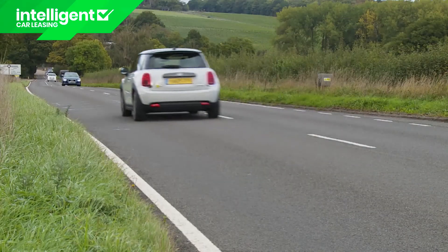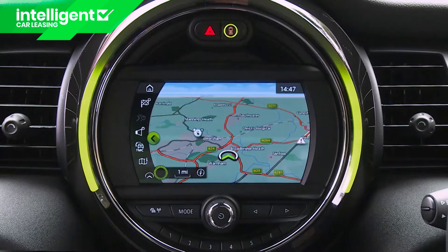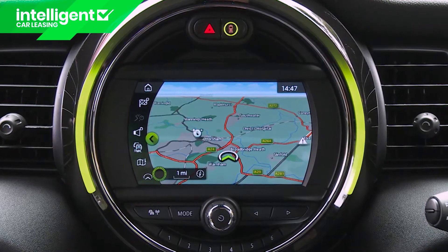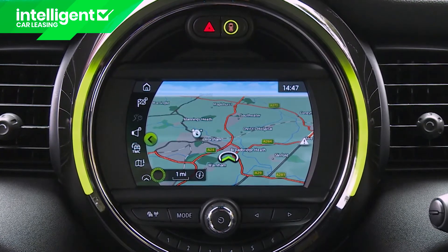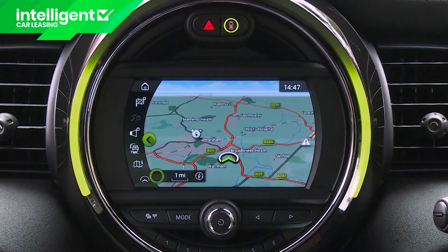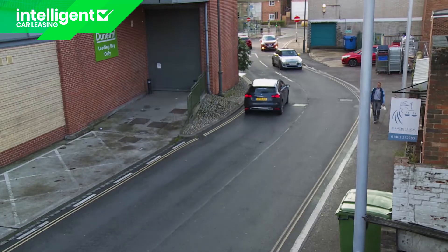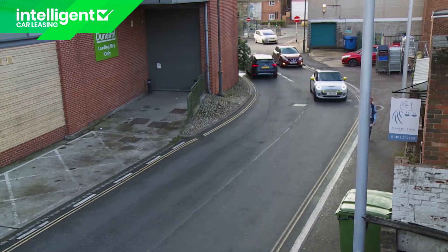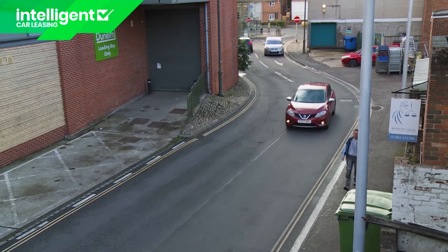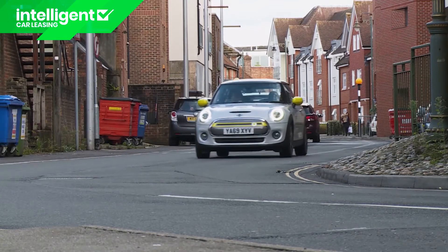You could certainly undertake longer journeys in reasonable comfort if the range permitted it, helped by an excellent standard GPS system with a navigation map featuring a circle that indicates the car's range. When route guidance starts it displays the fastest and shortest route, and also suggests a green route involving the lowest level of power consumption. The Mini Electric is very much in its comfort zone around town, where like all EVs it emits a strange low-speed digital whir to alert pedestrians to its impending arrival.